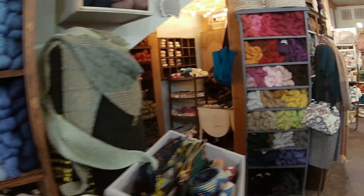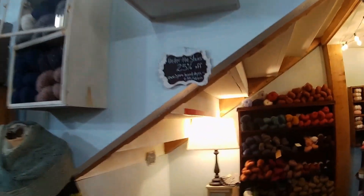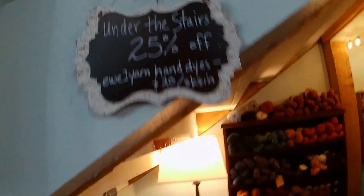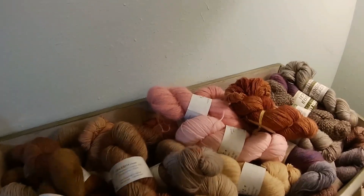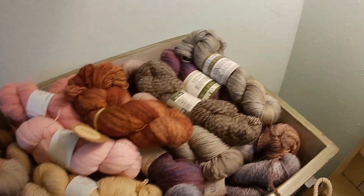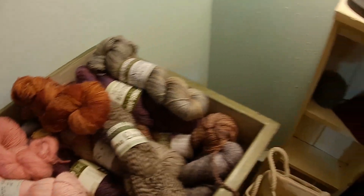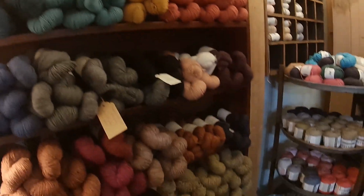Continuing on further into the shop is my favorite spot - under the stairs. This is their little sale area and it's just got some great deals in there. I'm sorry, but if you see that Siri yarn there at the top, it's gone - it came home with me. I'll show that to you at the end of the yarn crawl whenever I go over all of my goodies.